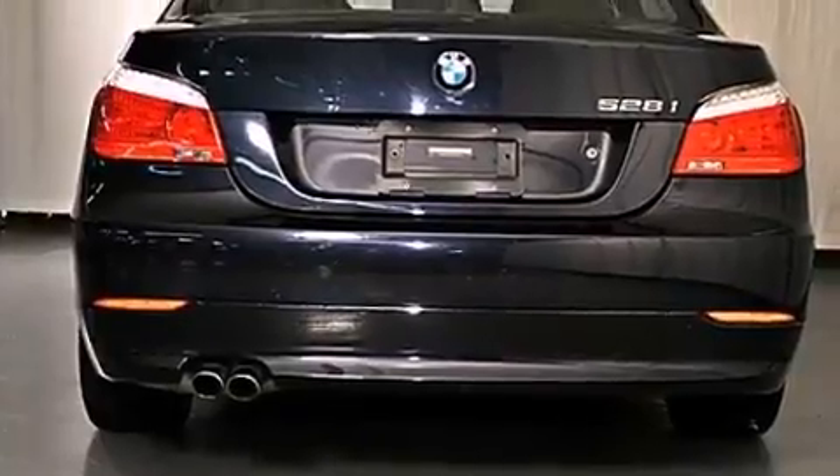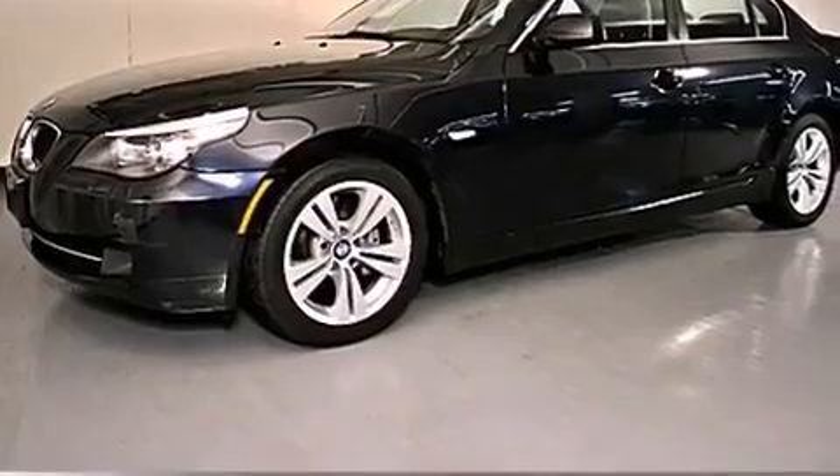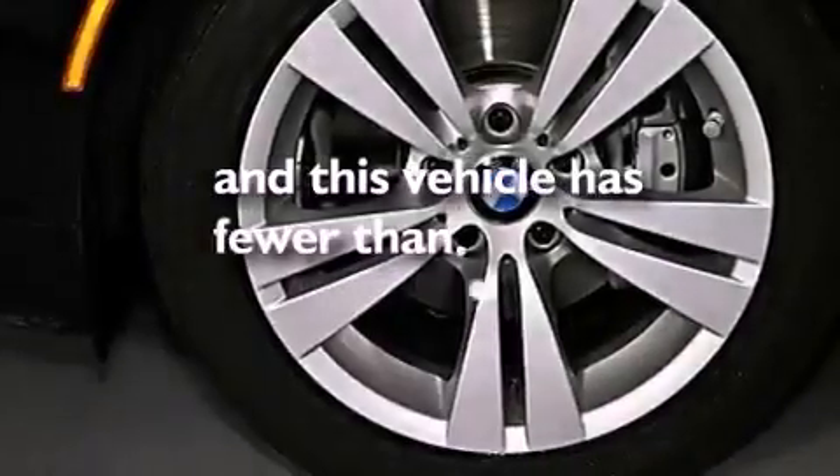Also included are a leather-wrapped steering wheel, a passenger side vanity mirror, a security system, a traction control system, dual power seats, and this vehicle has fewer than 40,000 miles on the odometer.